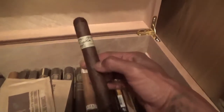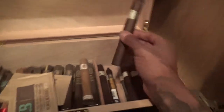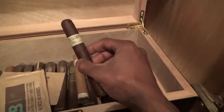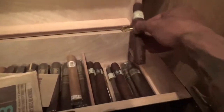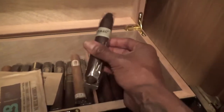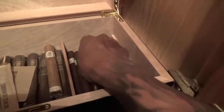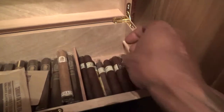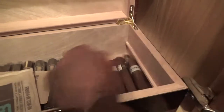On this side I have some Undercrown Shades and my stash of Liga Privada No. 9s and Liga Privada T-52s. Also some Feral Flying Pig. And I also have some Velvet Rats and a couple of Ratzillas under there.